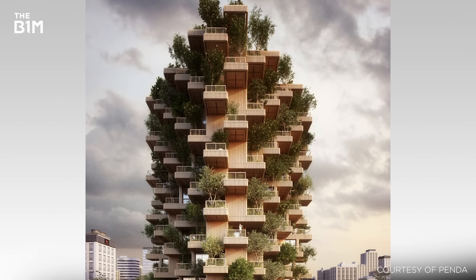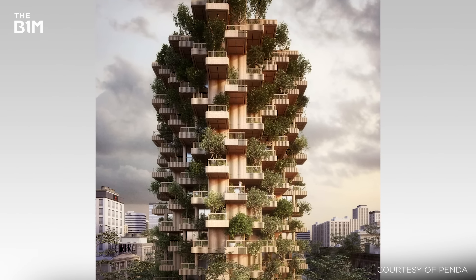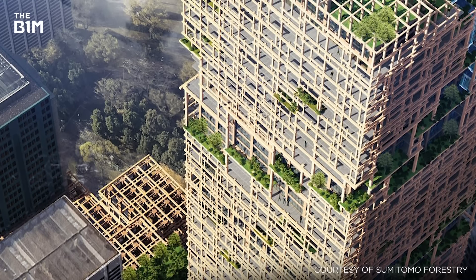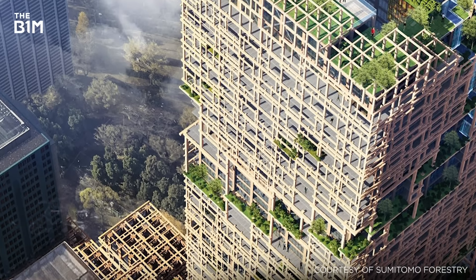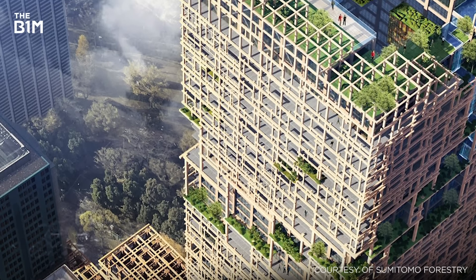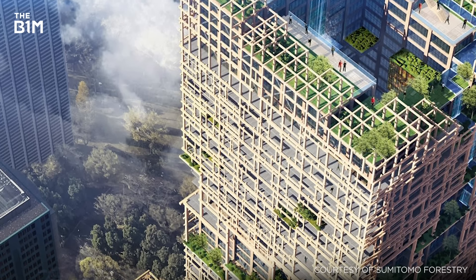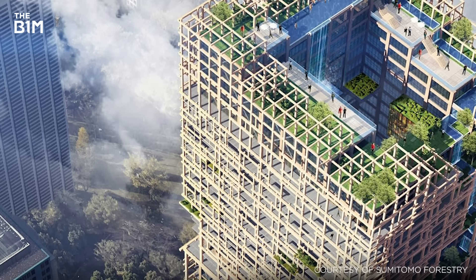High-rise structures such as the proposed 18-storey Tree Tower Toronto by Penda, or this 350-metre-tall theoretical proposal for Sumitomo Forestry's headquarters in Tokyo by Niken Sekkei, demonstrate the continually growing trend of incorporating trees into buildings and the work of today's architects and engineers to push this concept to its very limits.